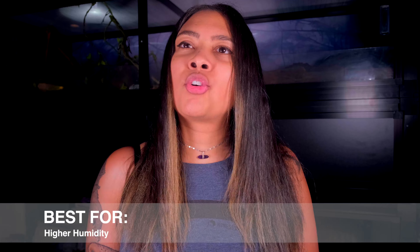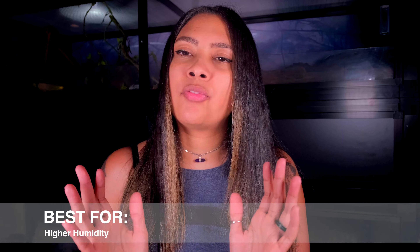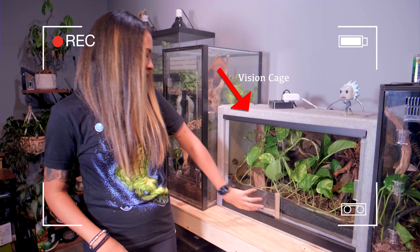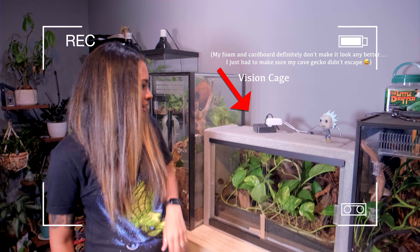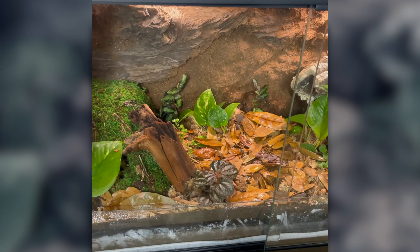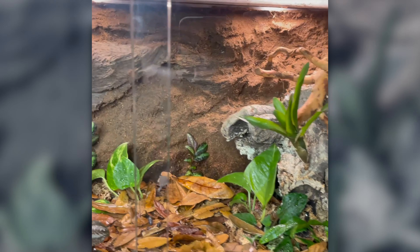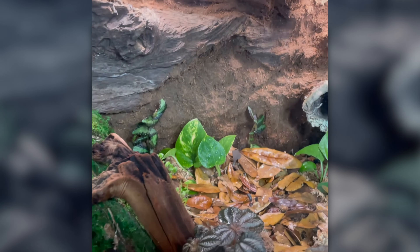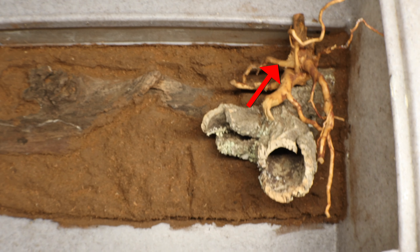Next category: best for creatures that love humidity. My number one top recommendation for this is going to be any kind of PVC tank. Lots of different brands make these — Custom Reptile Habitats, Vision Cages. The Vision Cages are relatively inexpensive and smaller. They're not the prettiest tanks to look at, but they do last quite a while. That's what my cave gecko is in. Cave geckos love humidity, and that thing stays very humid. The awesome thing about Vision Cages is that the only mesh screen part is just one strip on the back, so all that humidity is trapped in.